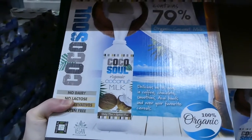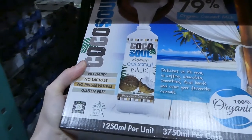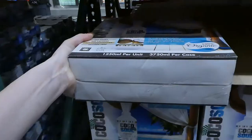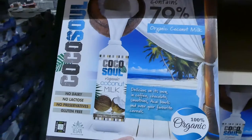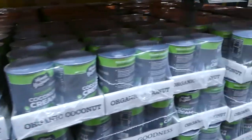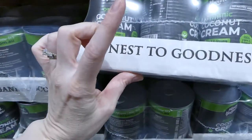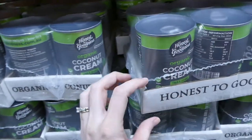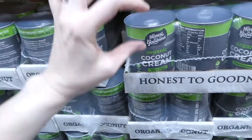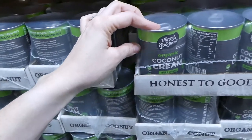There's organic Cocosol coconut milk — no dairy, no lactose, no preservatives, gluten-free, 79% organic coconut milk — three 1.25 liter containers for $19. Honest to Goodness coconut cream is one we use for my youngest as it's one of the only ones verified dairy-free. It's vegan and dairy-free — six 400 ml cans for $13.29. It's hard to find elsewhere.